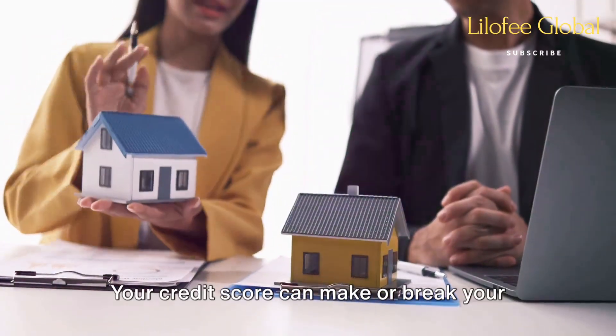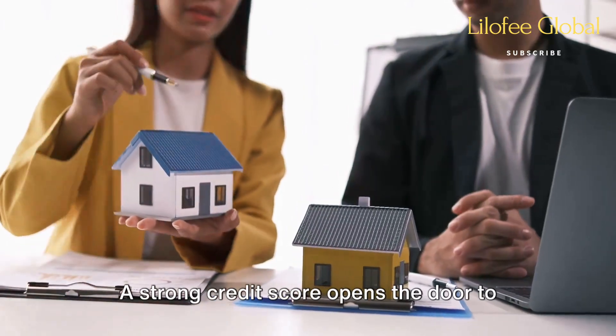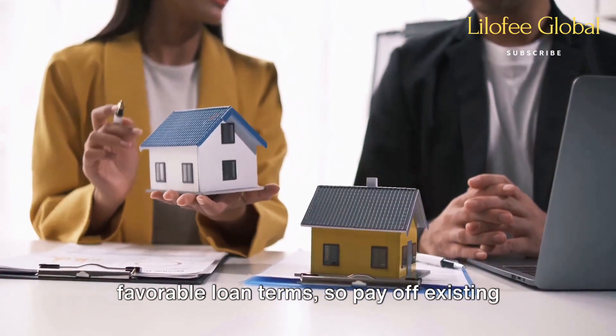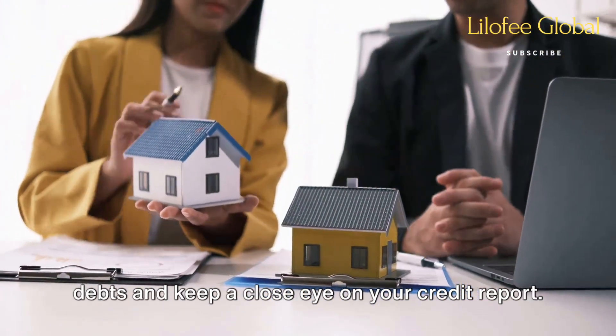Your credit score can make or break your financing prospects. A strong credit score opens the door to favorable loan terms, so pay off existing debts and keep a close eye on your credit report.